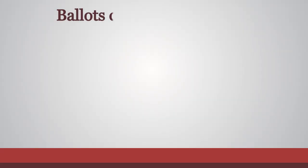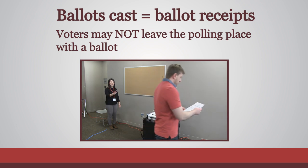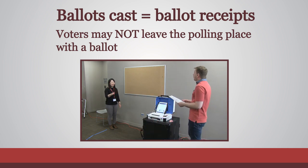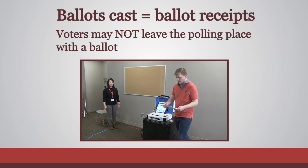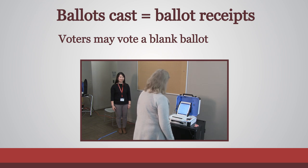It's important the number of ballots cast through the ballot counter matches the number of ballot receipts collected by the ballot judge. Therefore, no voter can leave the polling place with their ballot and come back later to vote. If the voter has signed the roster and has been issued a ballot, they must vote. It is acceptable for a voter to vote a blank ballot.